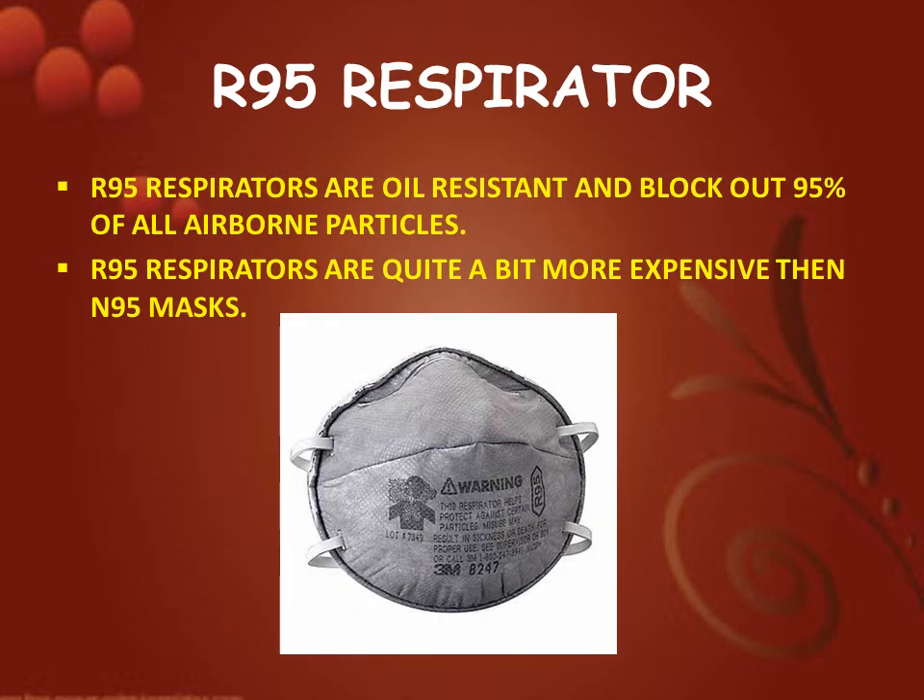Next is R95 respirator. R95 respirators are oil-resistant and block out 95% of all airborne particles. R95 respirators are quite a bit more expensive than N95 masks.